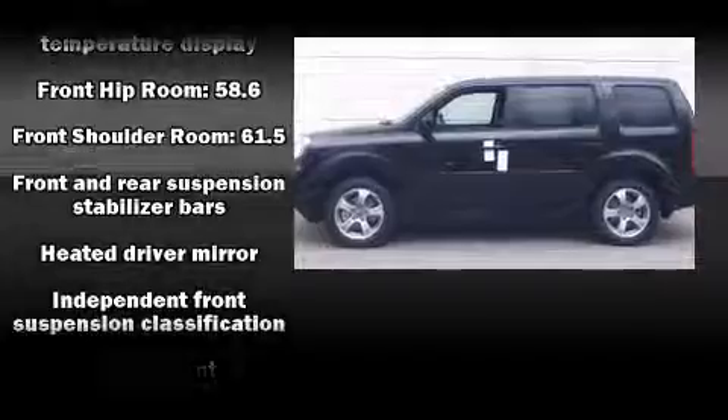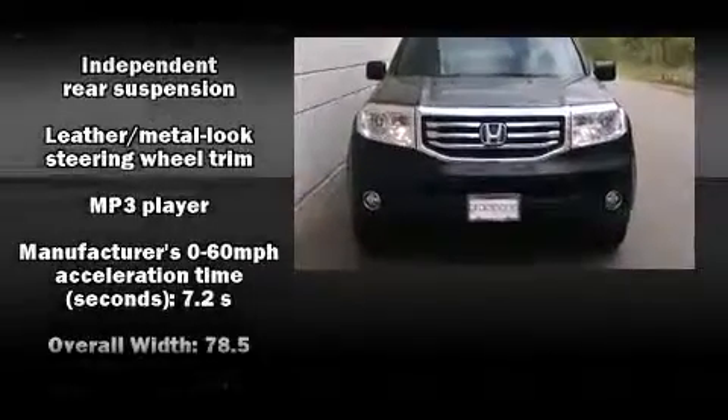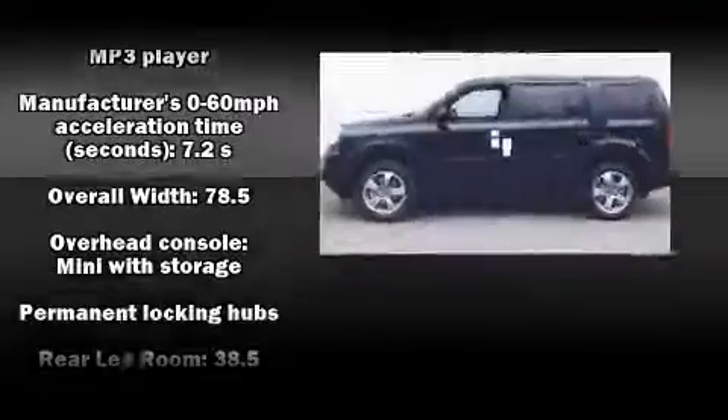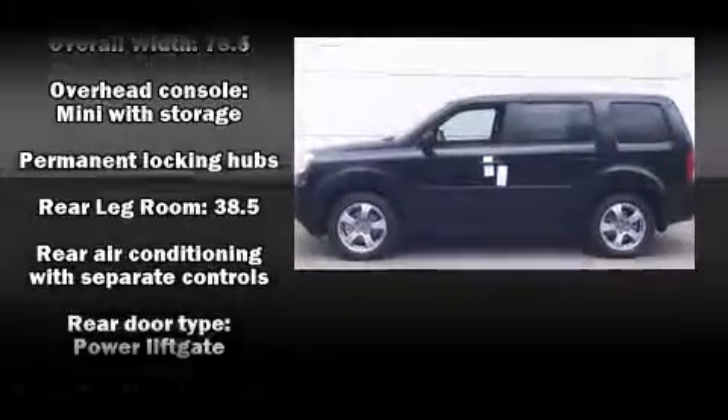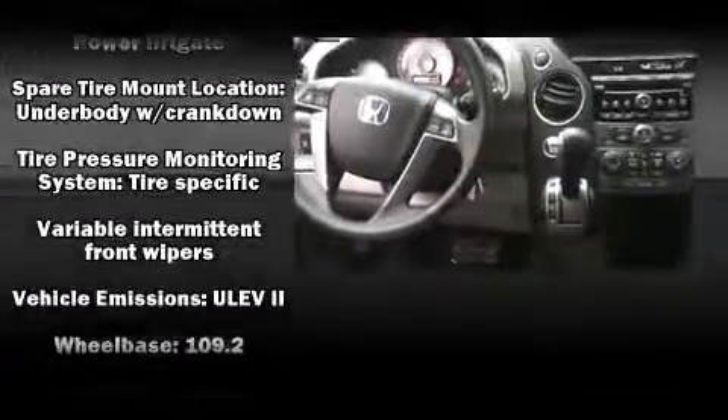Honda also prioritized safety and security with features such as head curtain airbags, front and side impact airbags, traction control, anti-whiplash front head restraints, a panic alarm, and four-wheel disc brakes with ABS.